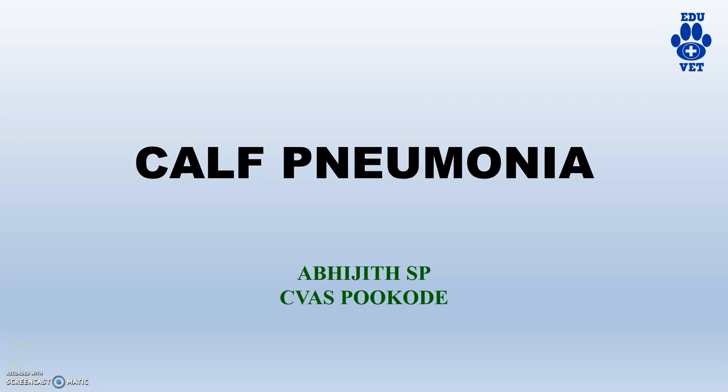Hi guys, welcome back to HVH channel. Today the topic is calf pneumonia. We are all familiar with calf pneumonia, and this is a very serious problem in farm management.